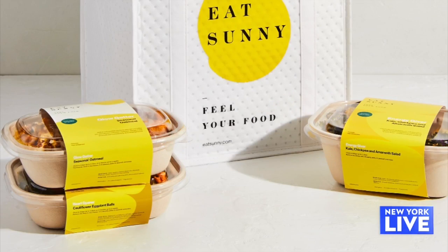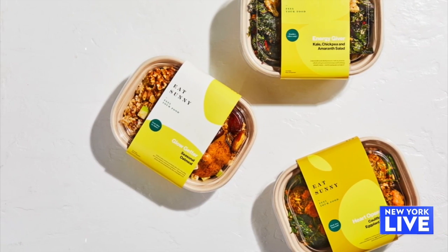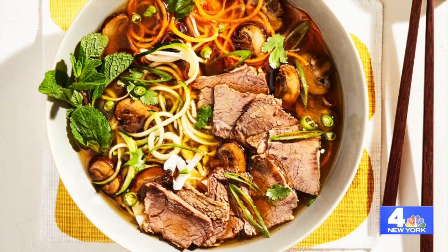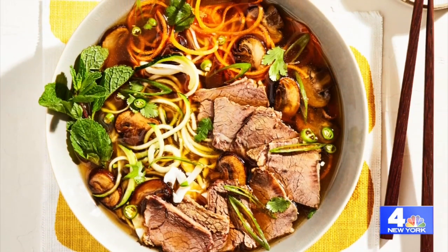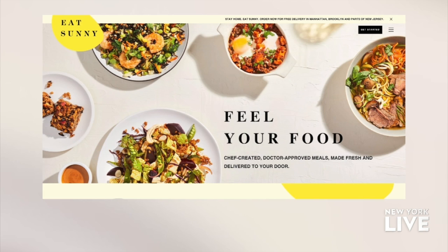Before we go, I want you to tell us about Eat Sunny. The mission of Eat Sunny is really simple — it's simply to make eating healthy easier. We do that by formulating our meals based on the Mediterranean diet approach, so everything is very balanced. We are ready to feed New Yorkers. If you want to take good care of yourself, just go to eatsunny.com and order your food — we'll bring it to your doorstep, easy as that.